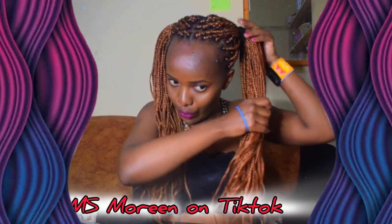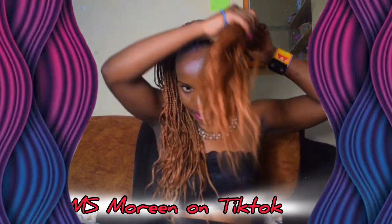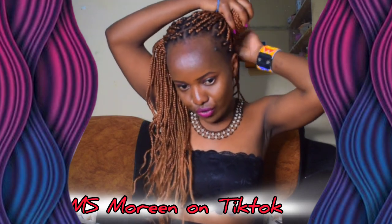Subscribe to this YouTube channel where I tell you all about the daily trends. I give you Kenyan reacts, bandana tutorials, hair tutorials, makeup reviews, and product reviews — imagine all that! This is like a whole entire supermarket. Also follow me on TikTok as Miss Maureen.